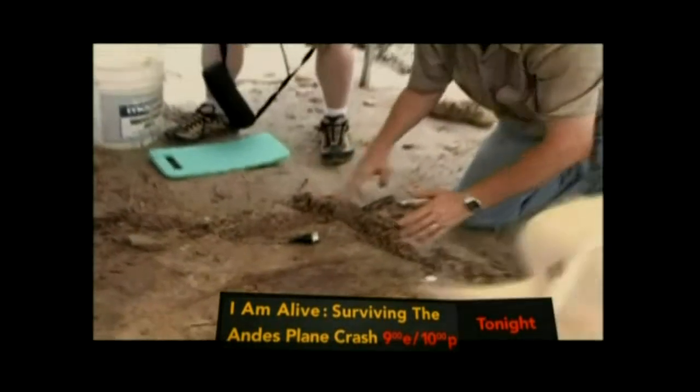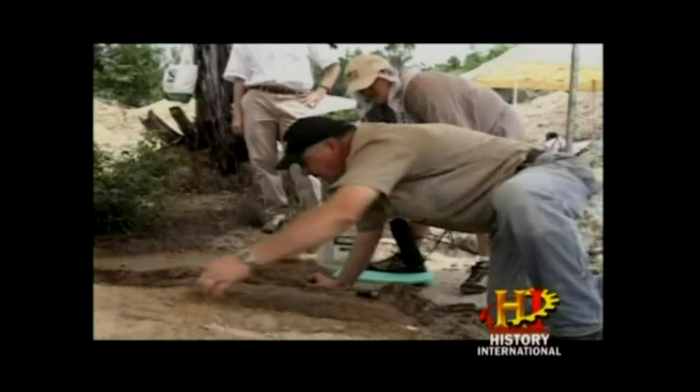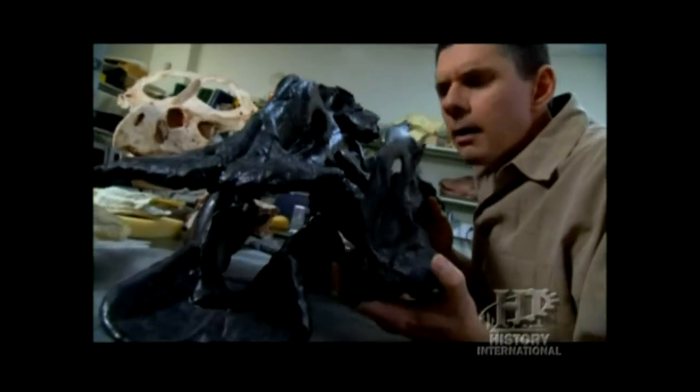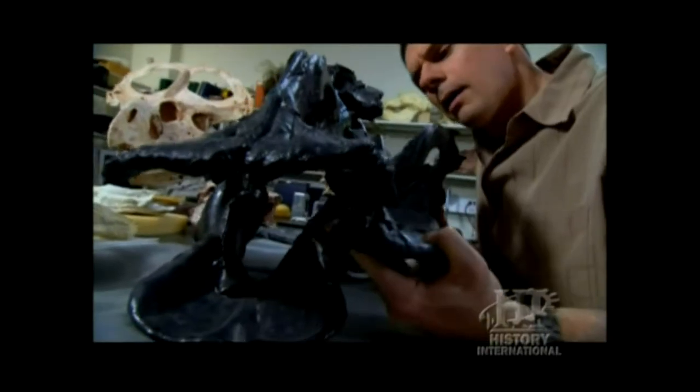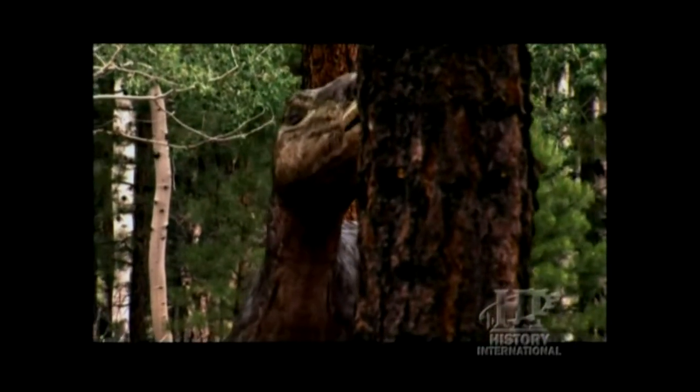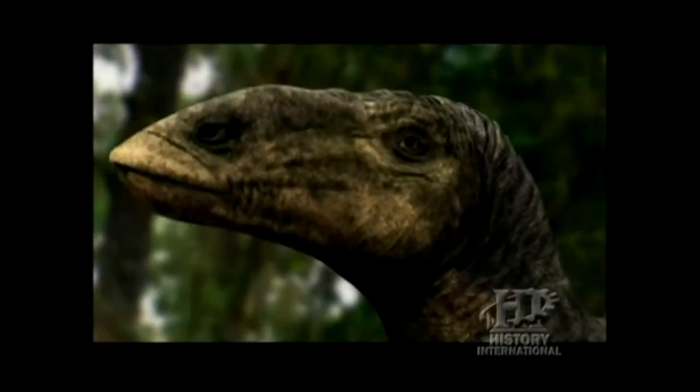Paleontologists uncovered more of the skeleton and then compared them to the bones of other dinosaurs found nearby. They realized they were looking at a monster. It was a duckbilled dinosaur — Edmontosaurus.